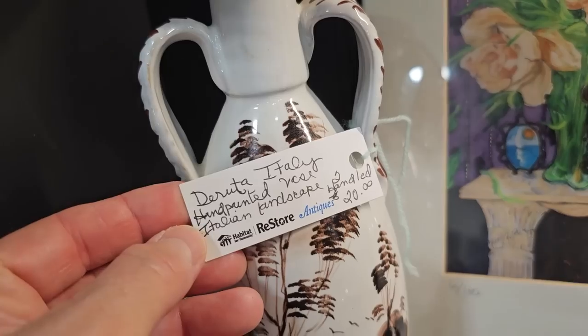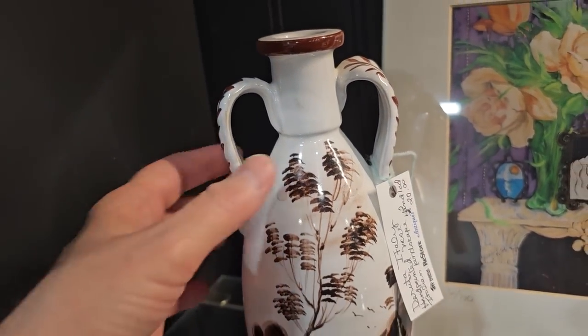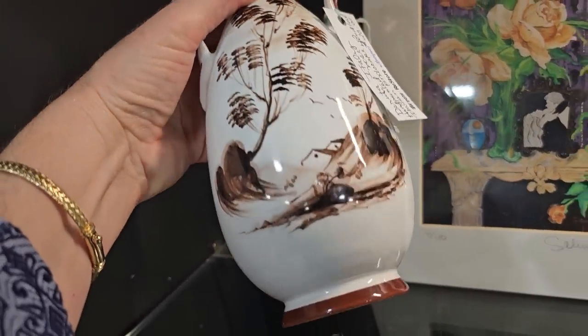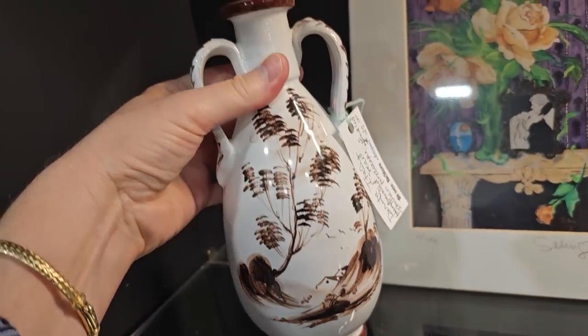Here's a Geruta Italian hand-painted face for $20. I looked that up online — these faces are all handmade, hand-painted, and no two are exactly alike.